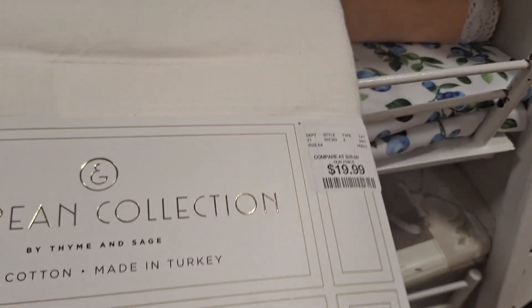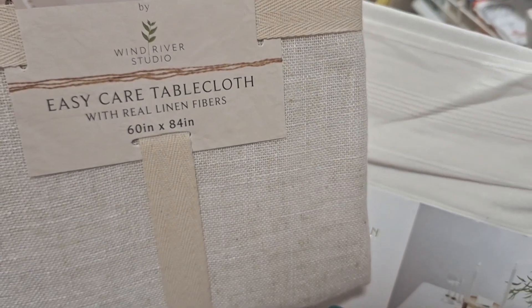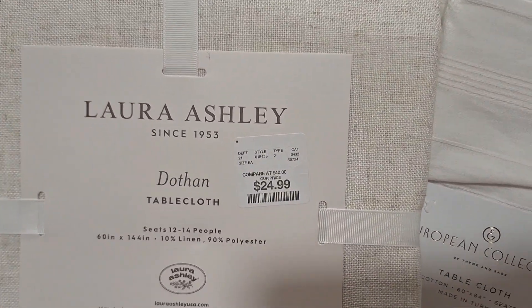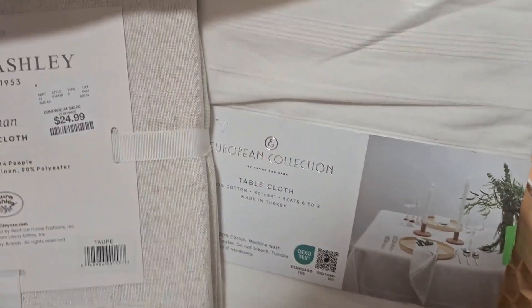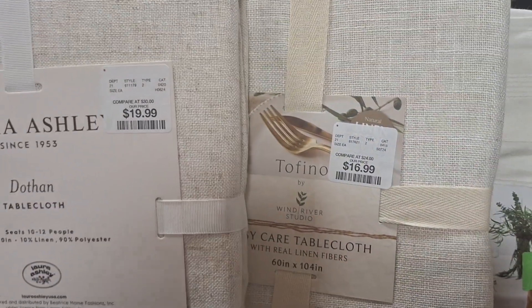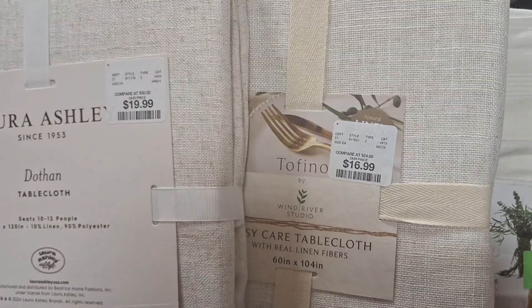I think I found it. I went back and forth between this European collection and also this one, and one more you're going to see in a second. They were all pretty much priced at $15 to $20, and this Laura Ashley one is nice too. I did pick one - at first I thought about getting a printed one, but with the holidays I wanted something neutral that I can intertwine with whatever decor will stand out against the neutral colors.